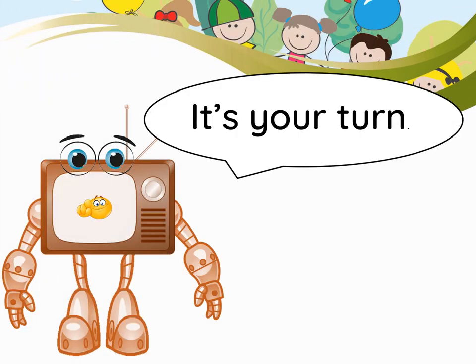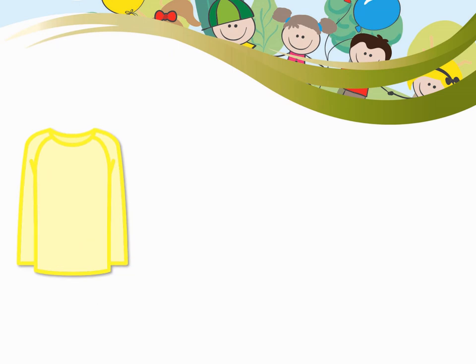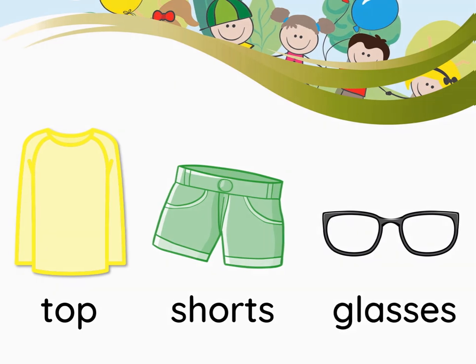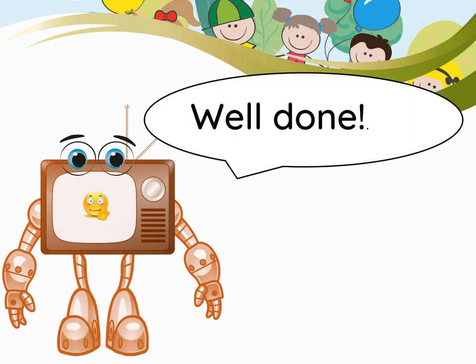It's your turn. Top. Shorts. Glasses. Well done.